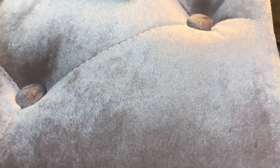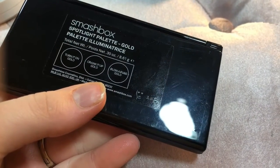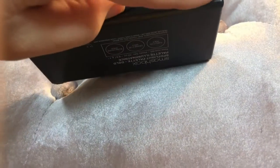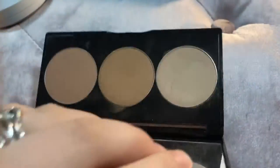I have this Smashbox Spotlight palette, the gold one. This is the one that was in collaboration with Casey Holmes. I'm definitely going to keep this. It's got pretty, pretty shades.